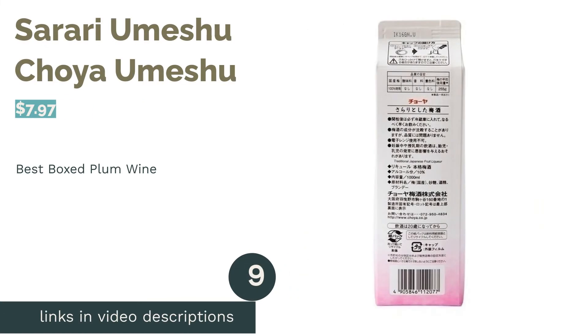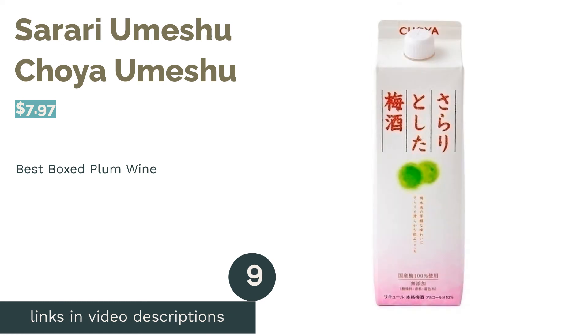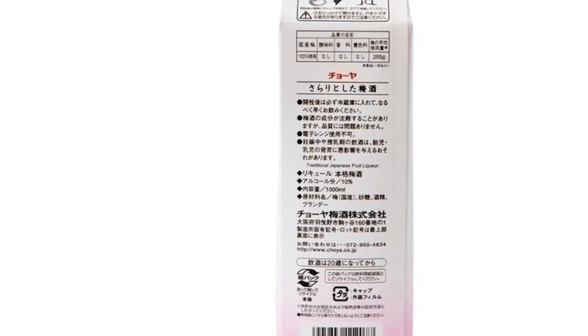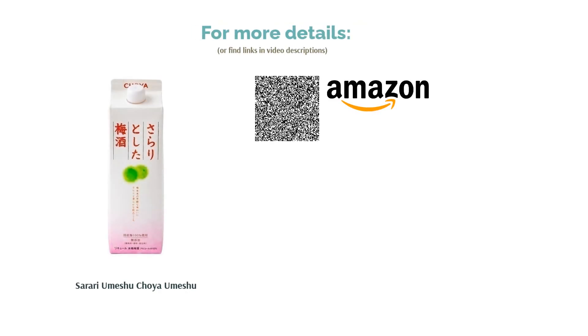The next product is Sarari Umeshu by Choya. Choya's Sarari Umeshu is well known and is perhaps the company's most famous product. Using only Japanese plums, this plum wine also uses brandy for its base alcohol. With a surprisingly powerful aroma of plums, it's hard to believe that this plum wine comes in a box. Our testers commented that it's not sickly sweet and balances its sweetness and alcohol well. Its plum flavors stand out without being drowned out in sweetness, and we really liked how the flavors didn't feel diluted even when mixing with soda water.